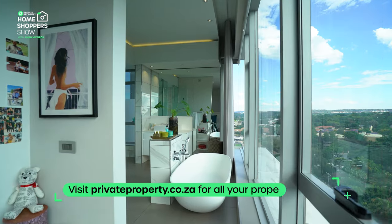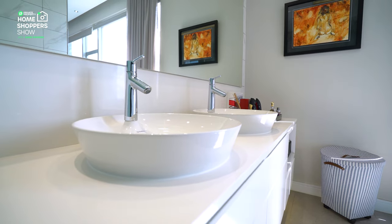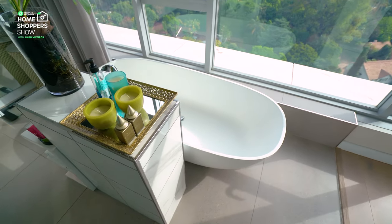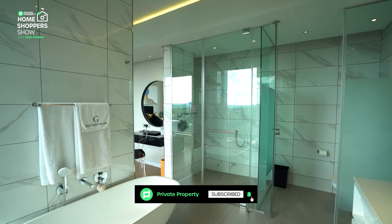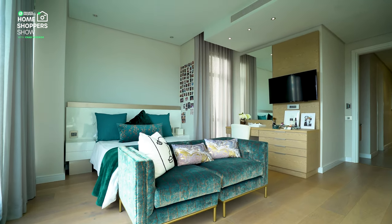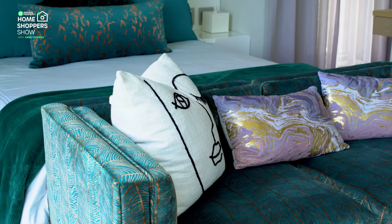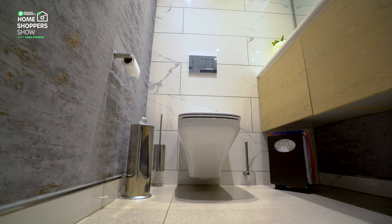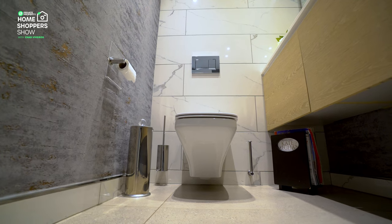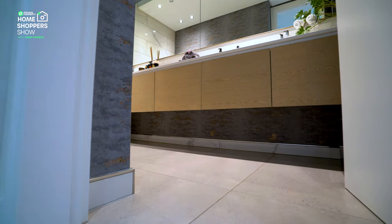Each bedroom has a full ensuite bathroom with a gorgeous shower, hidden toilet, sleek vanities, and a freestanding bathtub — imagine bathing with these kind of views. Just off the entertainment area is a beautifully designed guest bathroom, so your visitors won't ever have to wander into your bedrooms.